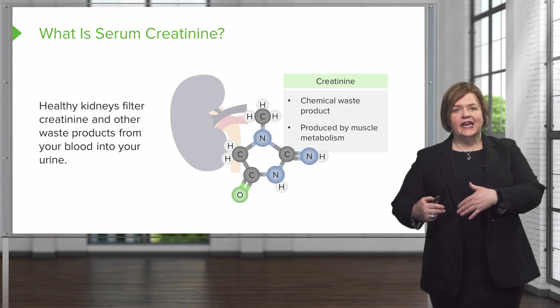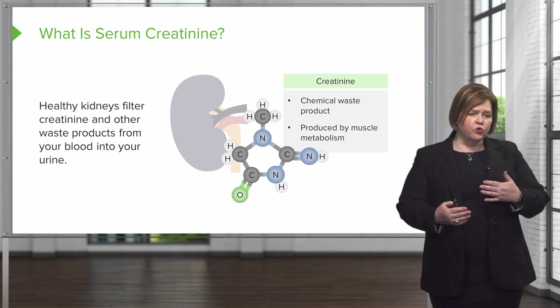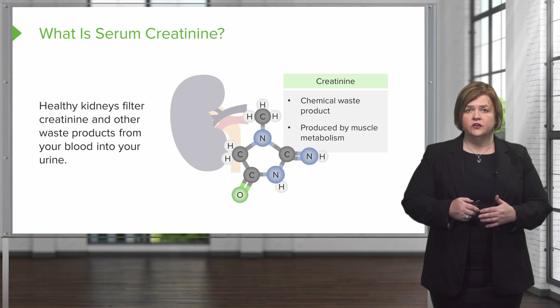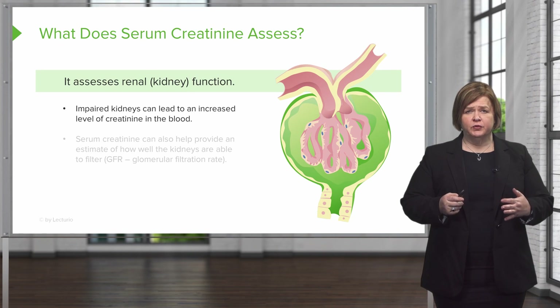Normally, healthy kidneys filter creatinine — that waste product — and other waste products from your blood into your urine. So if you have good, strong, healthy, functioning kidneys, you should have a normal serum creatinine level. That's a key takeaway: serum creatinine assesses renal or kidney function. If your kidney is impaired, you're going to have an elevated level of creatinine in your blood.